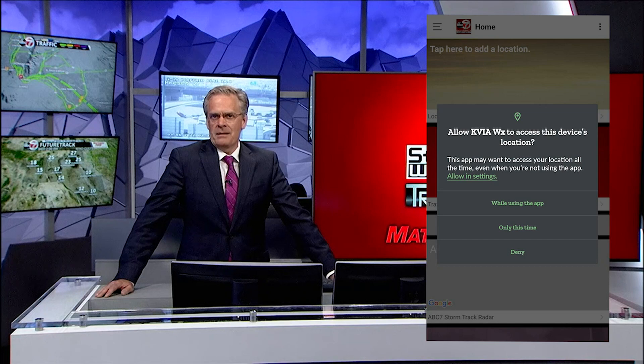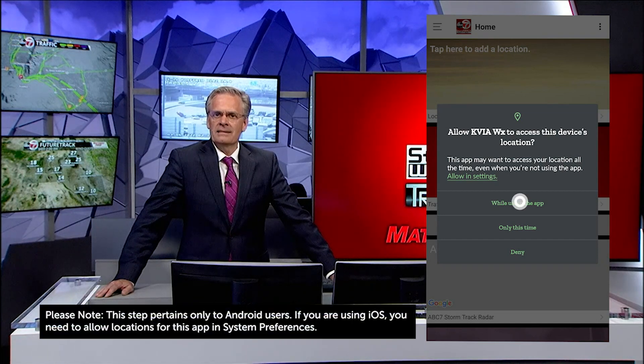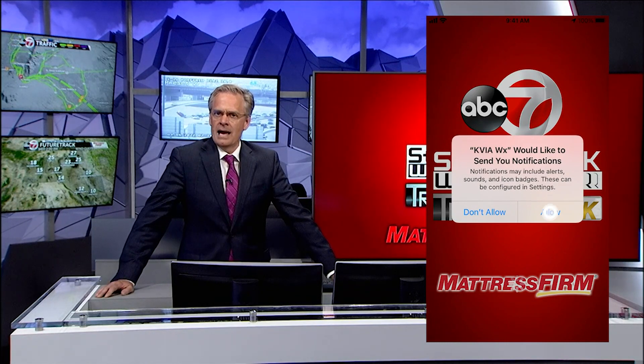When you first download the app, it will ask if we can use your location. Please select 'Allow While Using the App' so we can send alerts based on your GPS location. You will also be asked if we can send you notifications, so please select allow.